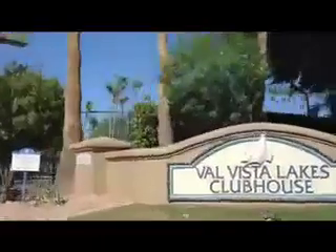As a resident of Val Vista Lakes, you have full access to the clubhouse and all it has to offer. There's an eight-court championship tennis complex, indoor racquetball courts, and even cardio and weight training facilities.